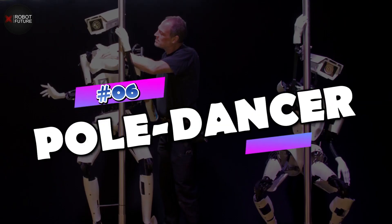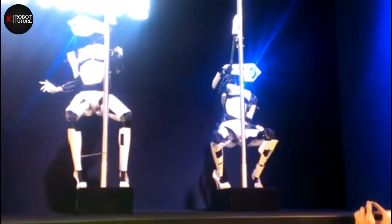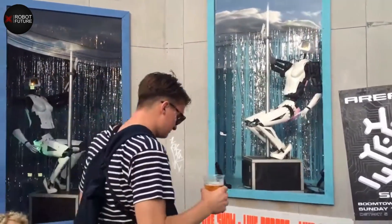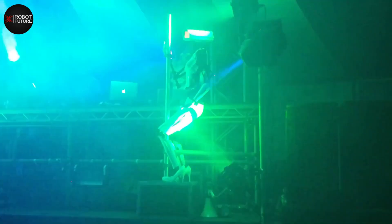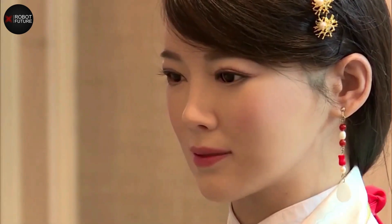Number 6: Pole Dancer Robot. At a 2015 expo in Hanover, a groundbreaking experiment took place. Researchers created pole-dancing robots that were also showcased at a club in Las Vegas years later. Japanese developers are poised to elevate the art form further, intending to infuse these robots with higher levels of intelligence and refine their appearances to resemble mesmerizing female figures, combining the graceful movements of pole dancing with female-like robot aesthetics.